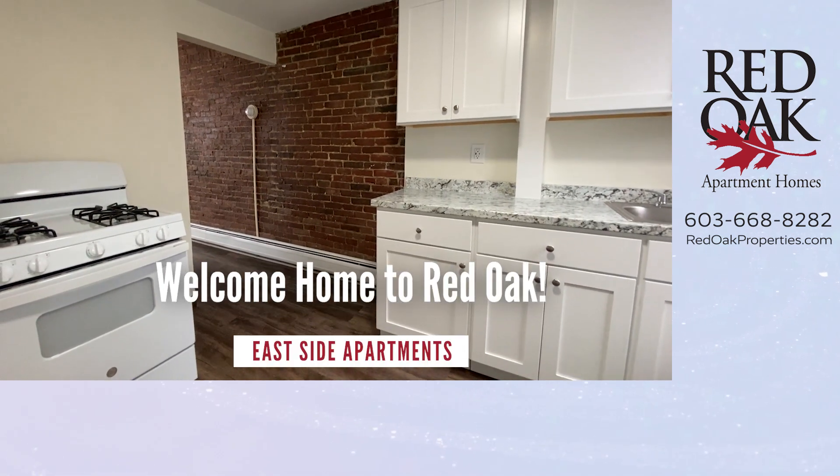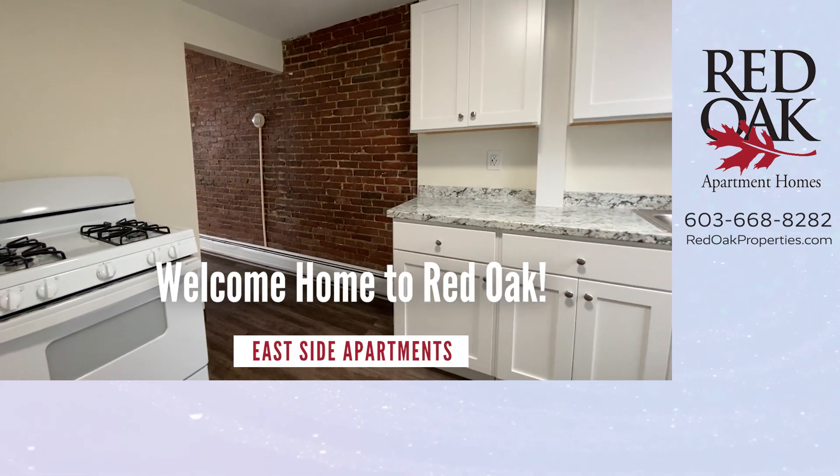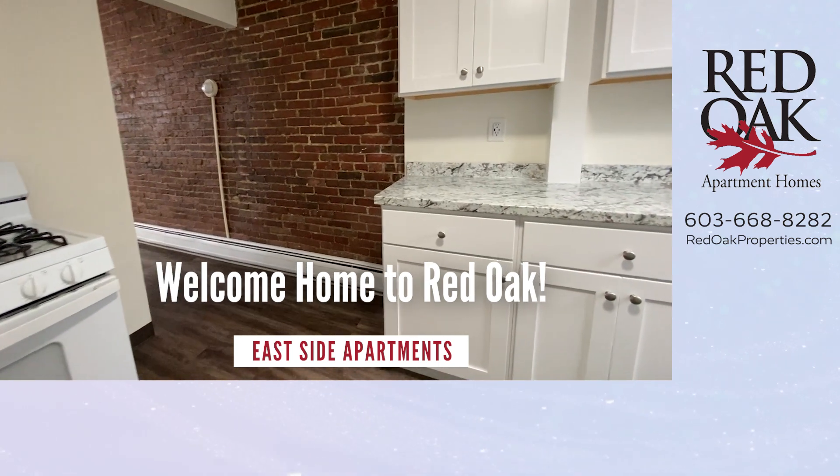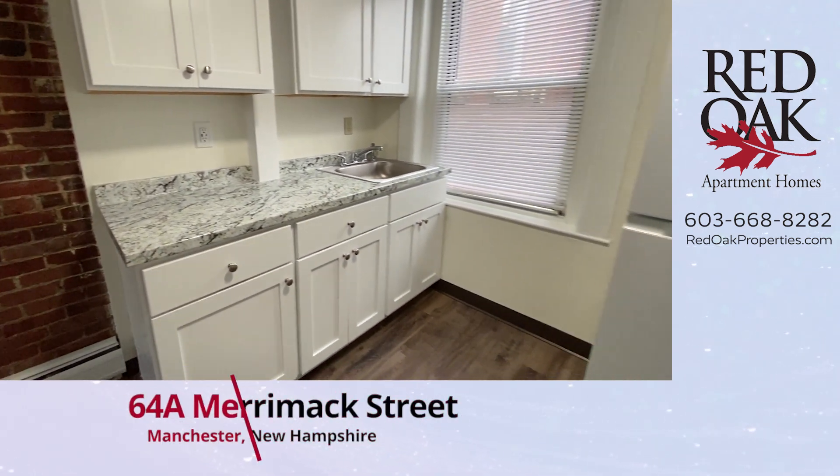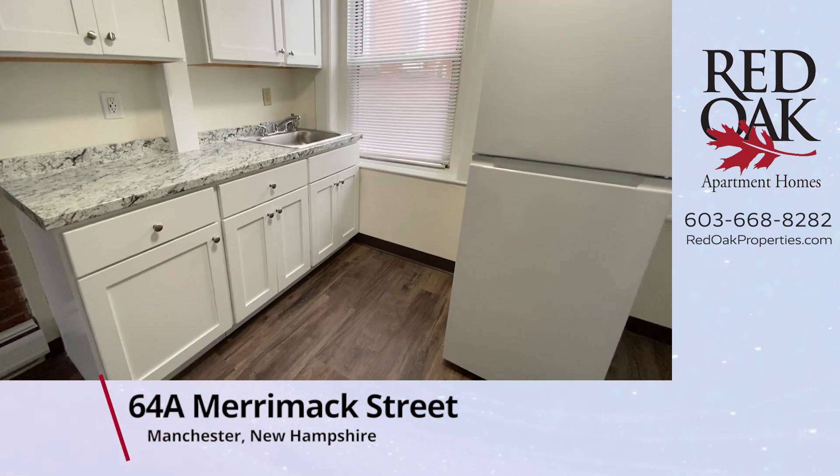Welcome home to Red Oak. I'd like to take you on a video tour of a two-room studio apartment at 64A Merrimack Street in Manchester, New Hampshire.